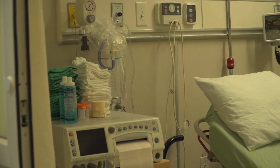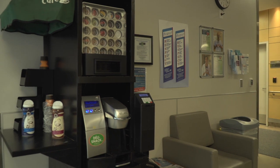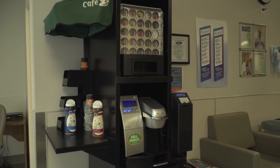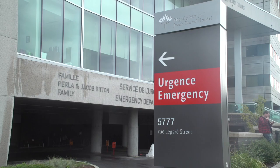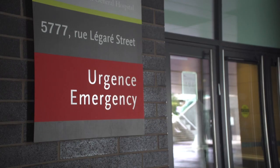If mom is in labor, she is admitted. A waiting area beside triage is available to families and patients. If the mother-to-be is less than 18 weeks pregnant or is experiencing a non-obstetrical problem, she should go to the hospital's emergency department on the S2 level of Pavilion K.